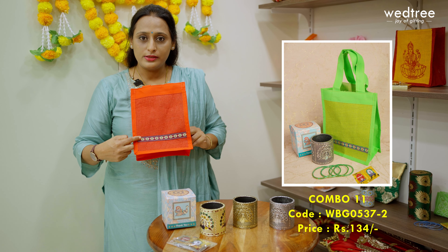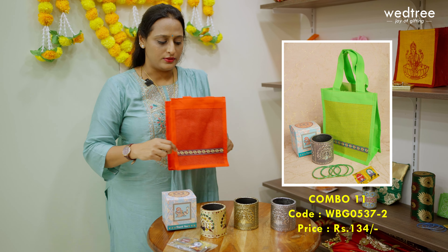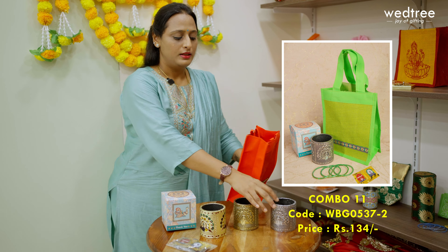Let me now show you our combo 11. This comes with a beautiful jute and non-woven bag, with a floral strip making it look festive. This is paired along with a Meenakari pen stand that comes in different finishes. The first variant comes with a silver oxidized finish that comes in a beautiful box with 'thank you' printed on it, along with a haldi kumkum set.